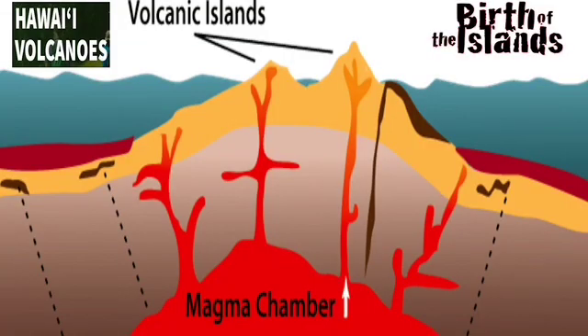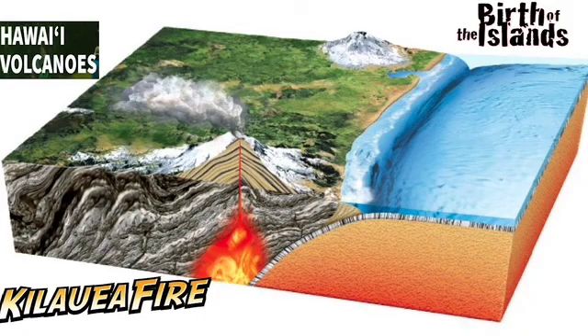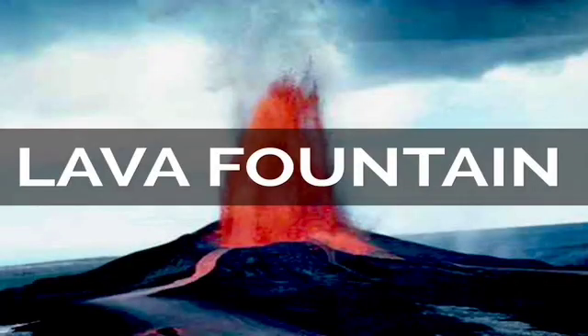As magma nears the surface where pressure is lower, volcanic gases escape the magma, causing bubbles to form and lightening the magma, which can then explode when it reaches the surface, becoming lava.